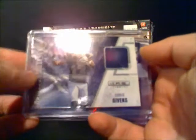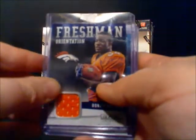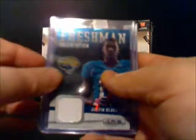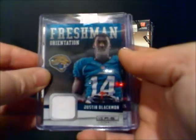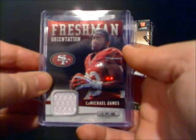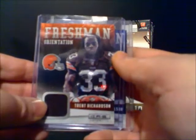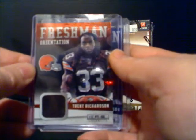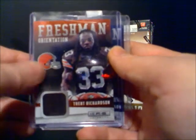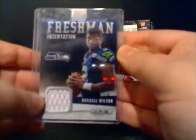I'll show you his pulls. That's a quick Chris Gibbons patch, freshman orientation. Ronnie Hillman patch. Justin Blackman, same thing, freshman orientation. LaMichael James from the 49ers, patch. Trent Richardson — this is probably the best card of the group — running back Cleveland, patch. And Russell Wilson, who's doing a good job for the Seahawks, patch.